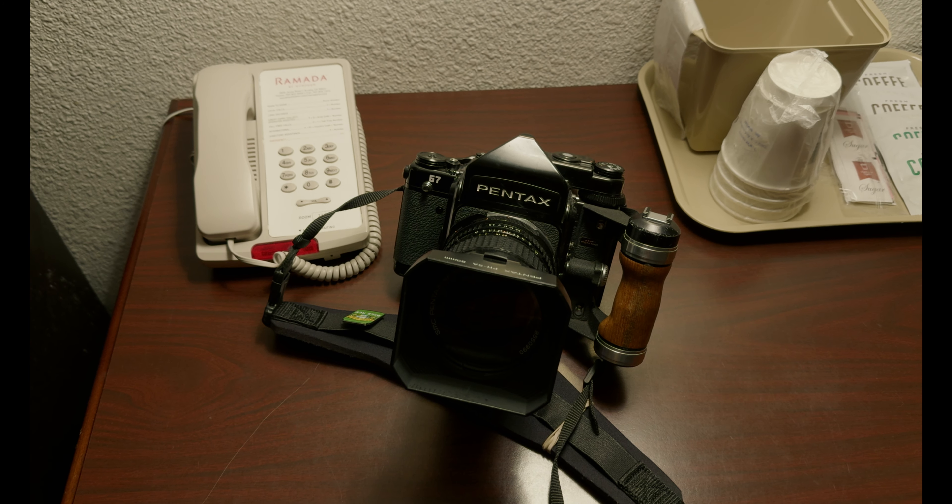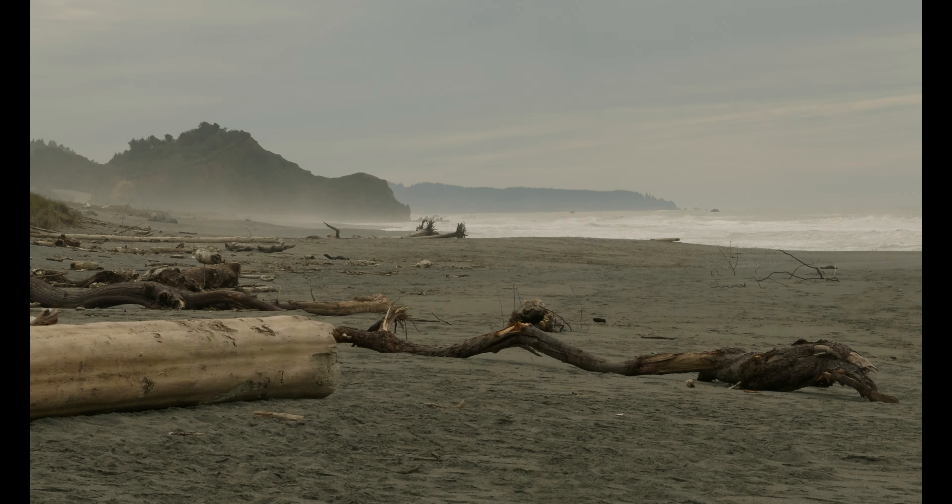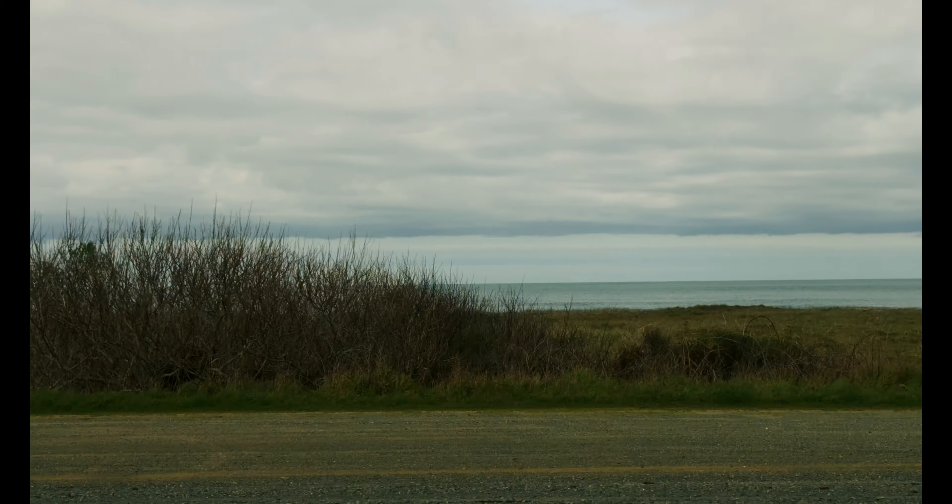A pretty straightforward trip altogether, just bringing one camera and a couple lenses, but there was a lot to shoot and I had a great time, so let's just dive on in.